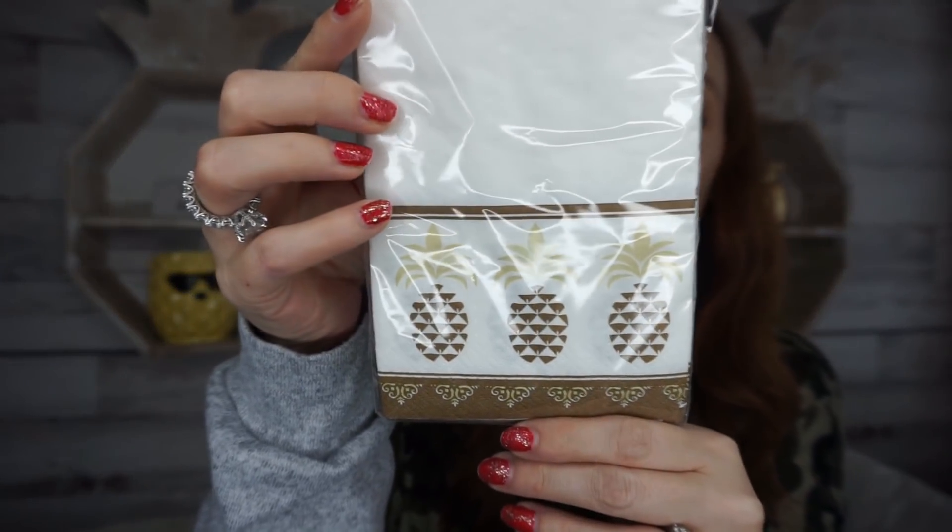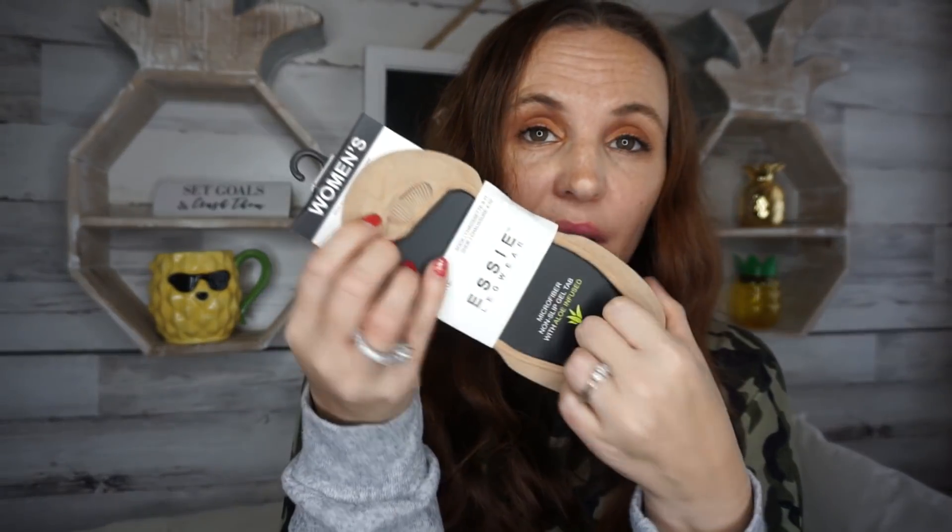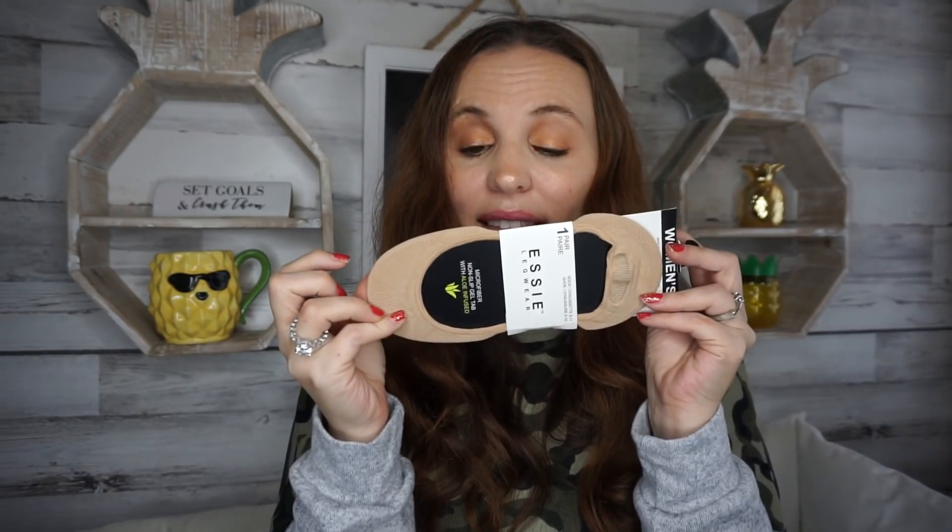I found some pineapple napkins that I thought were so cute — you get a count of 16. We definitely needed napkins so I grabbed those. I also found some socks, I think by Elsie — microfiber non-slip gel tab with aloe infused socks. I love these, especially at the gym when wearing really low-cut shoes. They're not going to keep your feet warm in winter, but for working out I love them because my feet don't sweat too much. I picked up a few pairs.